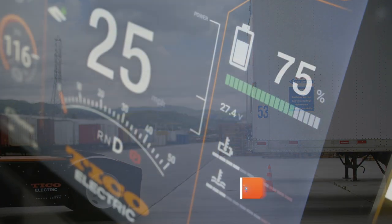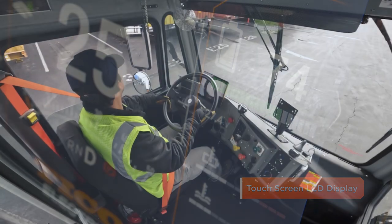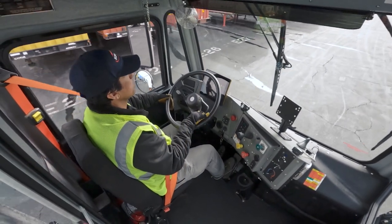Tyco's touchscreen LCD gauge display creates an unrivaled interactive operator and maintenance-friendly display at your fingertips.